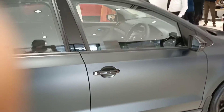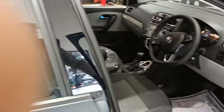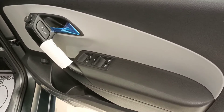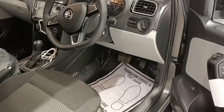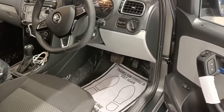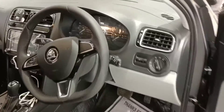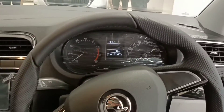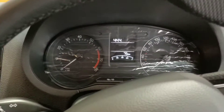Let's get inside the cabin. It has an all-grey and black treatment all over the place and it is very well built. It has a nice steering wheel with a digital and analog MID which gives you all the information you require.